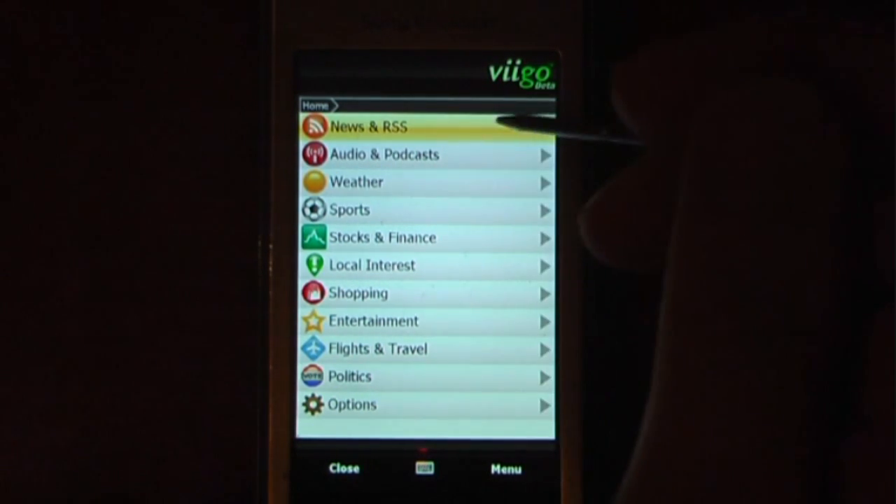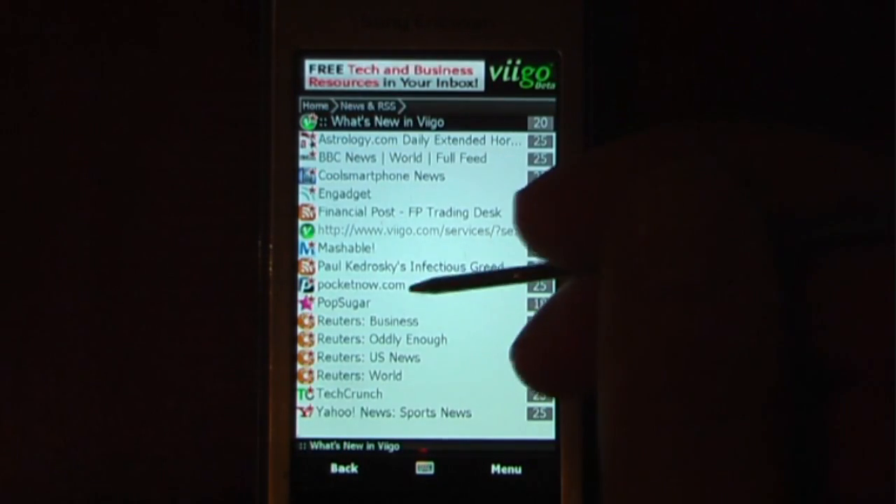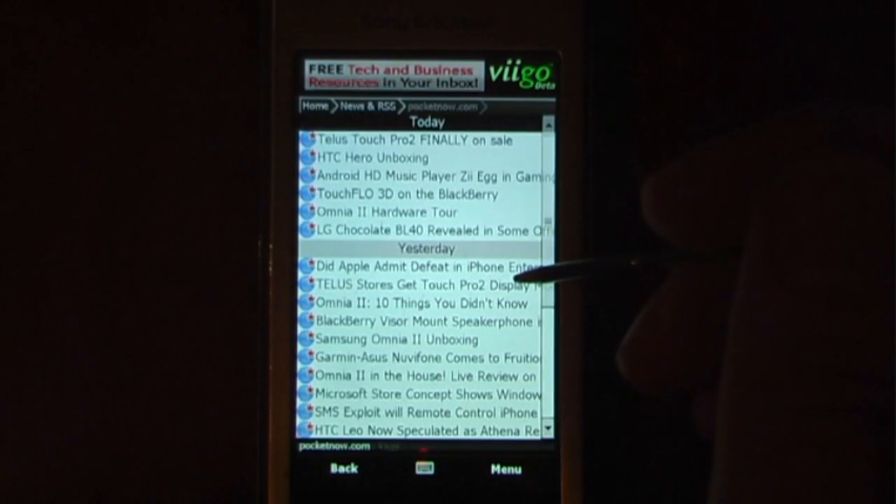So I'm just going to go into some of the features. You can also get RSS feeds, so we'll go into that. If you want to look at some of the RSS feeds I have saved here, I have PocketNight.com. You can go here and look at some of them.